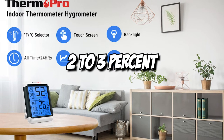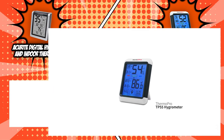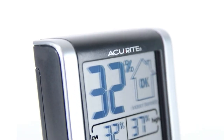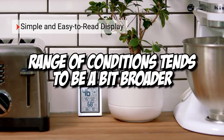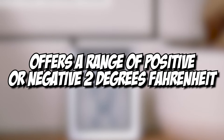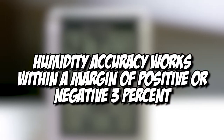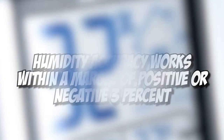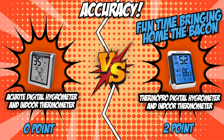It is ideal to put ThermoPro in high-traffic rooms like the living room, kitchen, and receiving area, or even near windows where the atmosphere changes frequently. Meanwhile, the AcuRite Digital Hygrometer and Indoor Thermometer also has the same high and low reports, but the range of conditions tends to be a bit broader — its temperature gauge offers a range of positive or negative 2 degrees Fahrenheit and the humidity accuracy works with a margin of positive or negative 3 percent. ThermoPro is having a fun time bringing home the bacon, and this third category is yet another success.